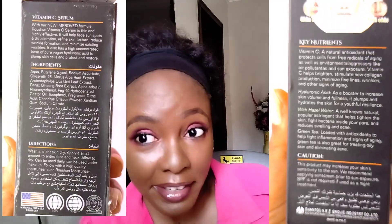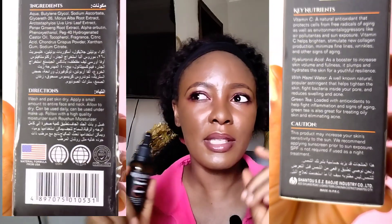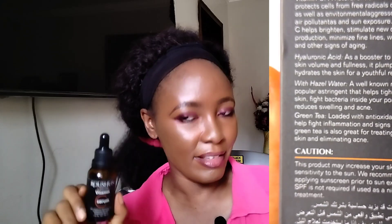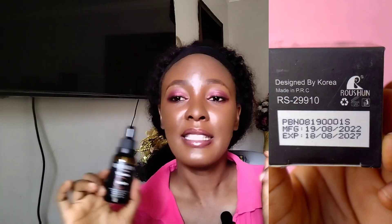It also claims to have witch hazel water. I checked the ingredient list and I do not see anything like witch hazel. The botanical name for witch hazel — the genus, since it has different species — is Hamamelis. I do not see anything like that in the ingredient list. There was also a grammatical error in the spelling of witch hazel: they spelled 'witch' as W-I-T-H instead of W-I-T-C-H.